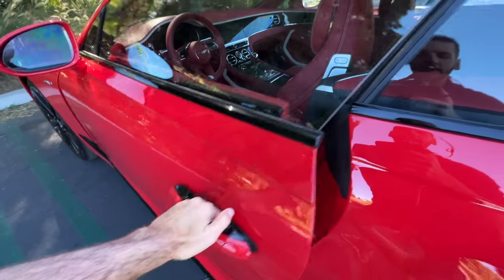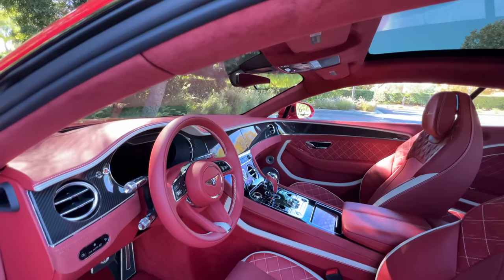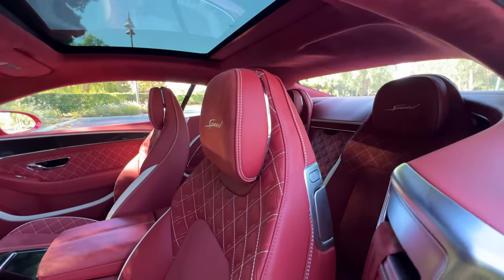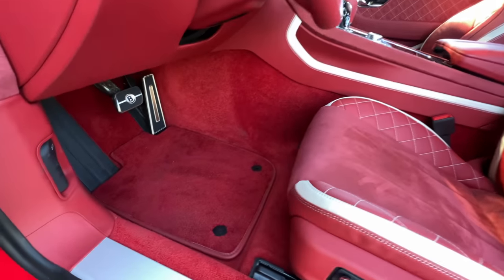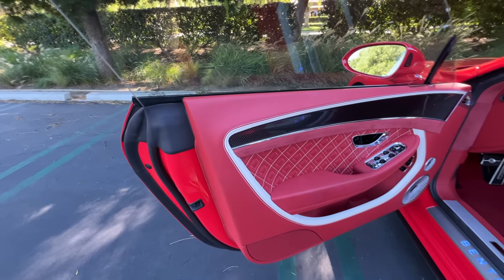Opening up and looking inside at this Hotspur Red interior with linen accenting — there's red on the roof, red on the seats, red on the leather surrounds, and red on the carpeting. There is no escape, but some people may really love this.